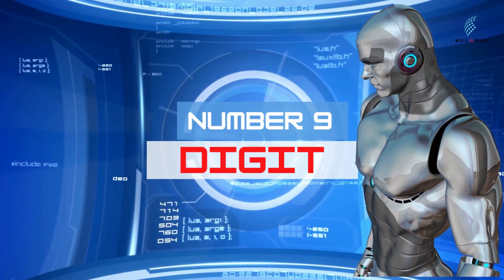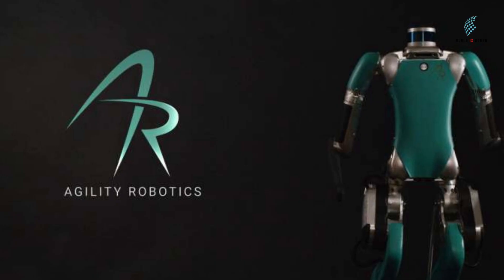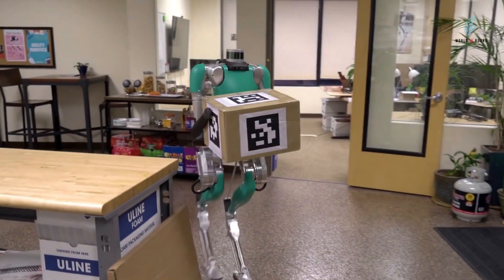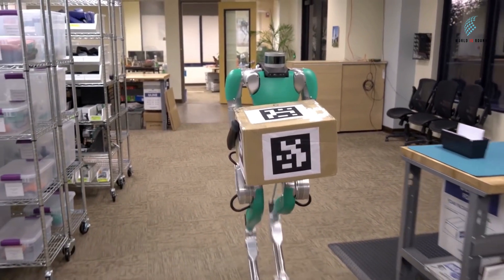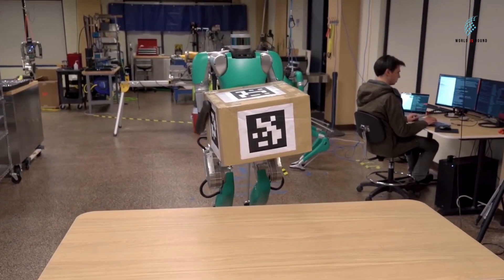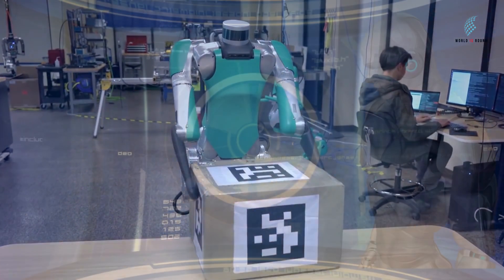Number 9: Digit. Digit is a humanoid robot made in the United States in 2019 by Agility Robotics. It is made so that it moves in a way that is different from how most robots do. Digit was made to do work in places that are hard to navigate. Companies say it can be used in the future to help people at home, in search and rescue missions, and in other ways. Digit is different from other humanoid robots because it can lift up to 18 kilograms of weight.